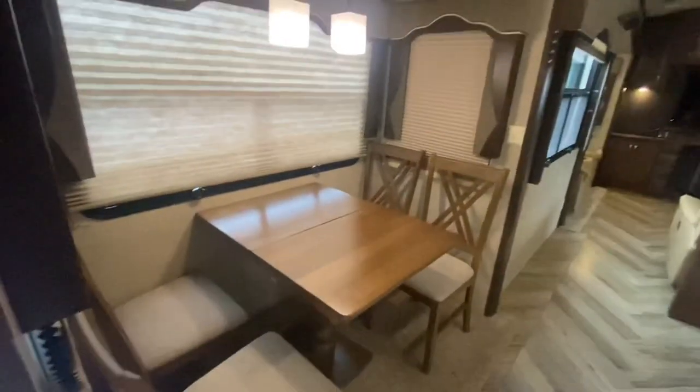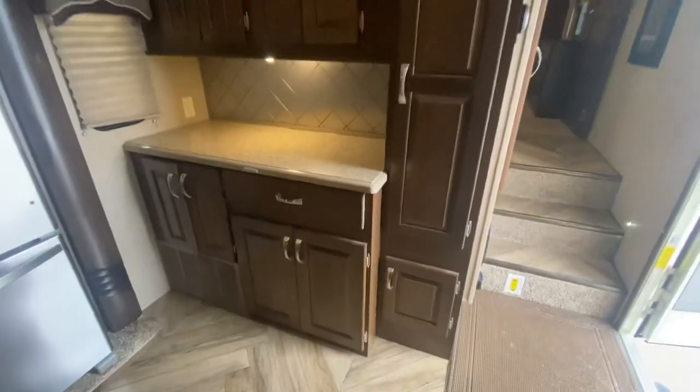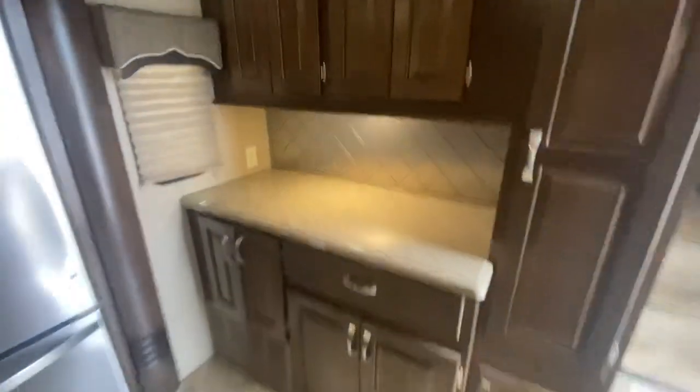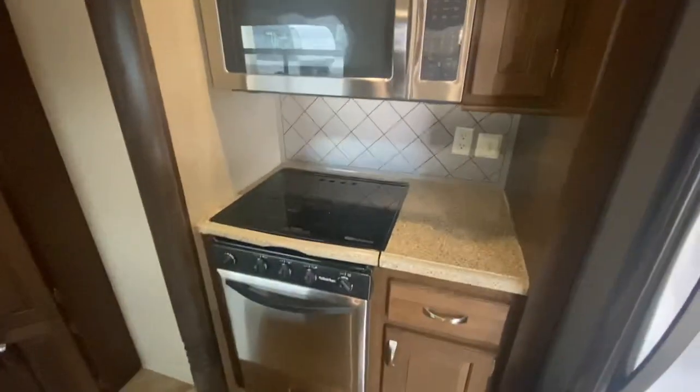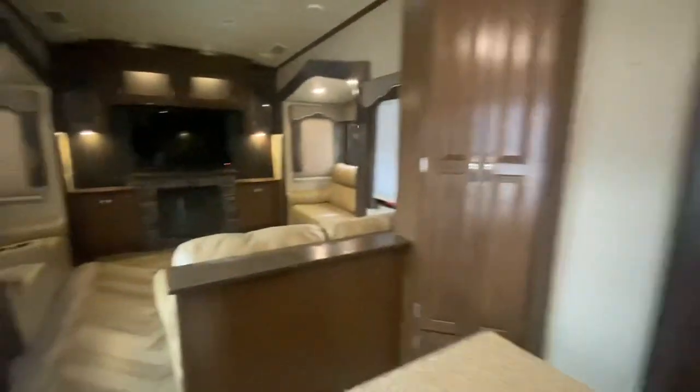Four tables, four chairs at the table, center island, a residential style fridge, a great spot there for a coffee maker. There is an ice maker. You can put a toaster there too. Oven, propane stove, Whirlpool microwave.